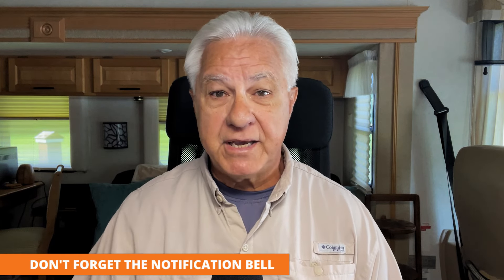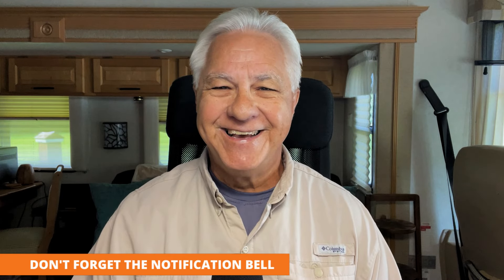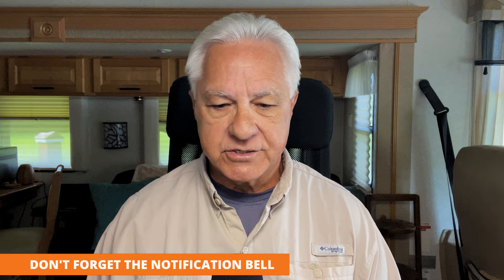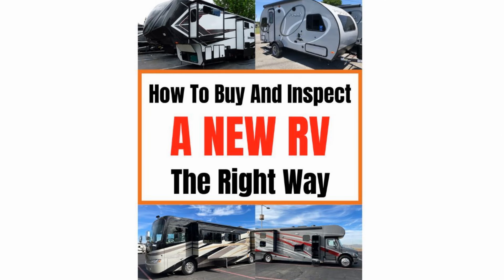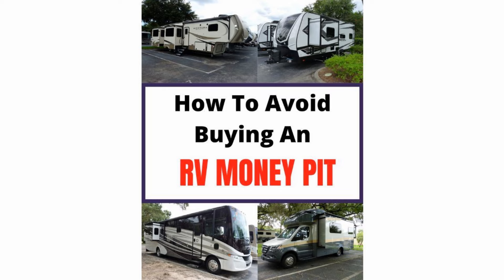Those are the three big mistakes I wanted to cover today — there are more, but those are big ones that travel trailer buyers often make. If you need help on buying the right brands, I've made a guidebook on all categories of RVs that will show you the brands that are the best to start with. If you're buying a new RV, I have a guidebook that will help you avoid the common problems so many new RV buyers experience. And if you're buying used, I have a buying guide for that too, to make sure you avoid buying a bad RV — a money pit — and instead ensure what you buy is in good shape.